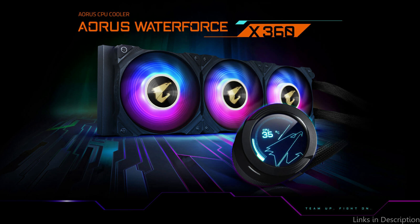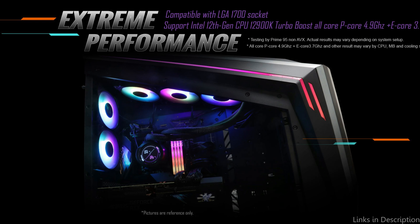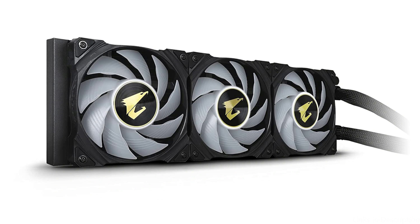So these are some of the best 360mm AIO CPU coolers to buy. If you enjoyed our video, leave a like and subscribe to my channel for future updates.